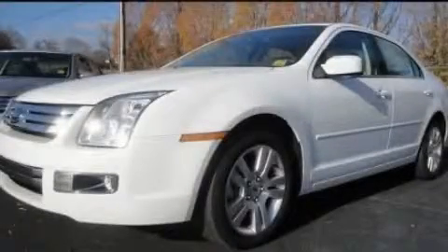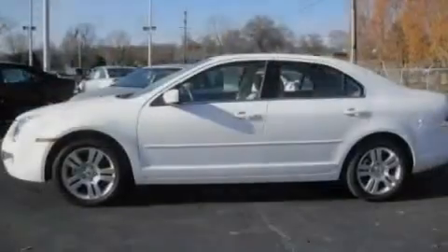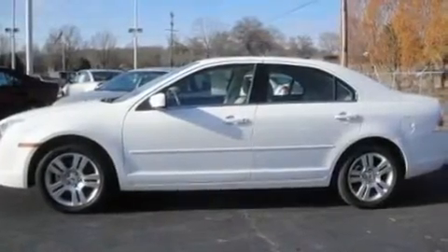This is a 2007 Ford Fusion. It features a 3.0-liter, six-cylinder engine and an automatic transmission.